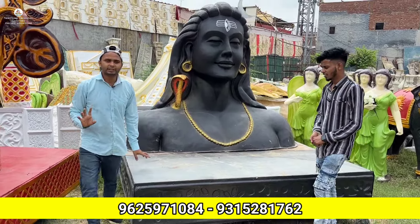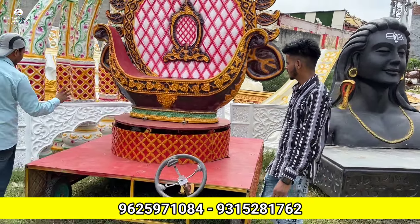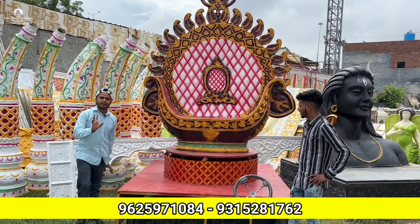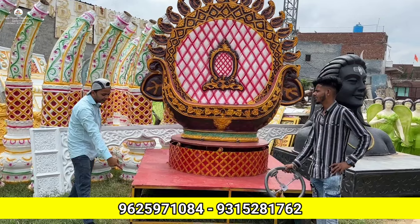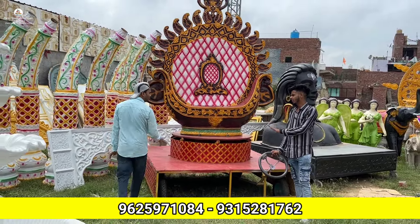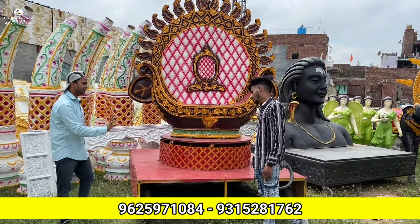Let me show you this new singhasan. This is a hydraulic — it rotates. The price of this is very reasonable at 55,000 rupees. It's a big, heavy quality item. Total fitting included.